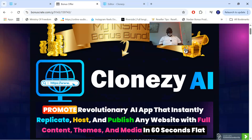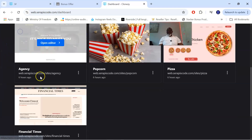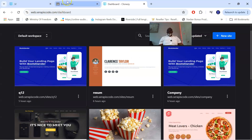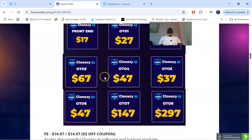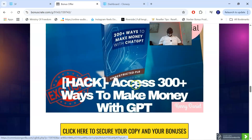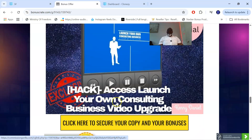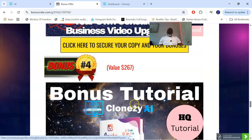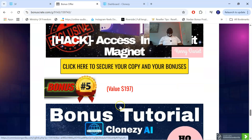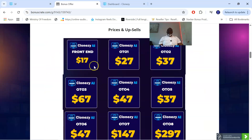Let's go to the upsells and prices of Closy AI. My custom bonuses — bonus one: access to WordPress Master Kit; bonus two: 300 plus ways to make money with ChatGPT; bonus three: access to launching your own consulting video upgrade; bonus four: access to Instant Profit Magnet. Plus the vendor bonuses in the members area. All of this you're going to be getting with the front-end fee.